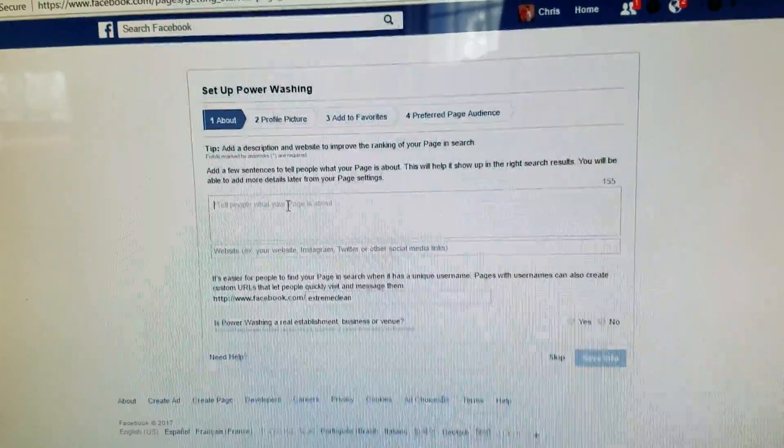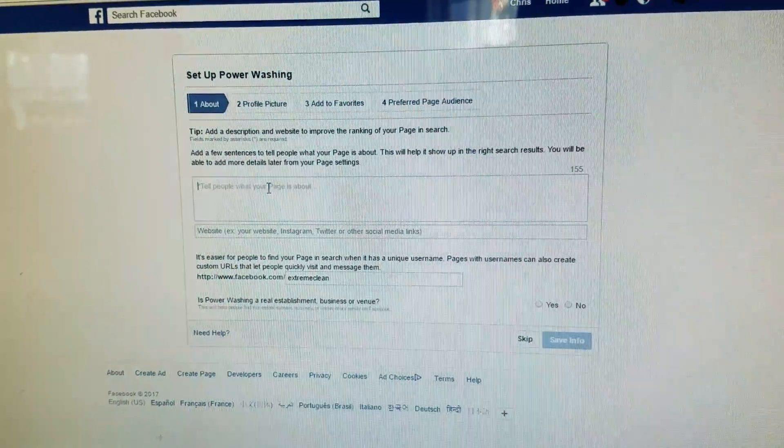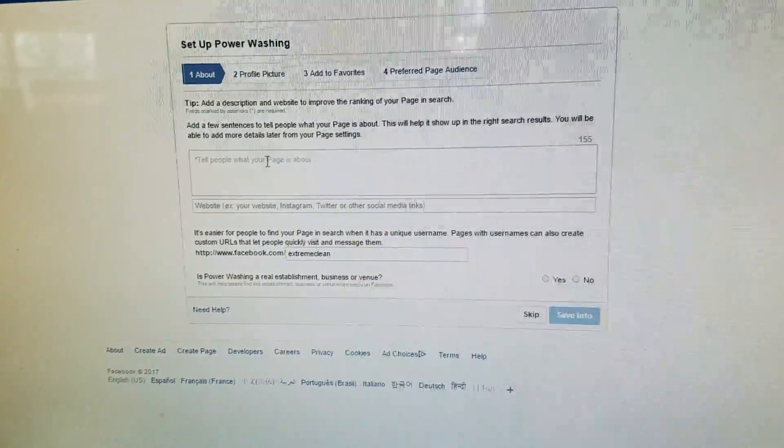We're going to do the rest of this without boring you through it, but just wanted to show you that this is something really important. It's also going to help with search engine rankings — not rankings per se, but being able to be found in search results.